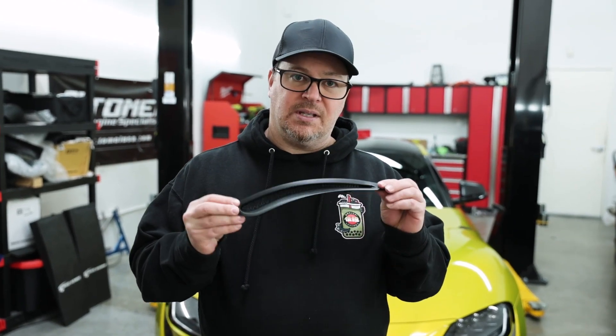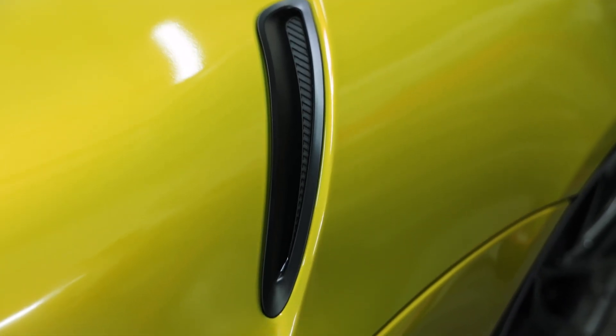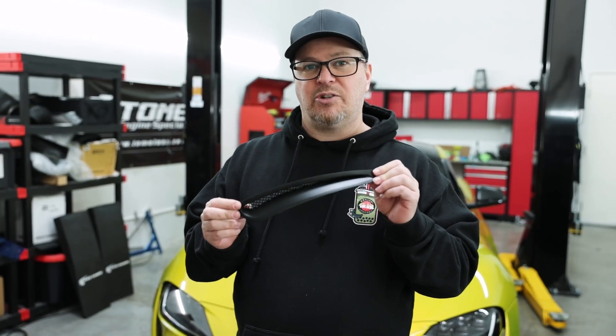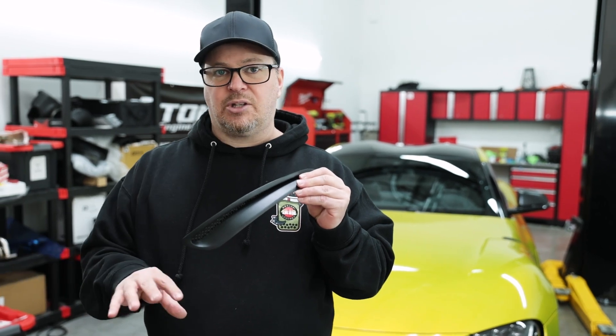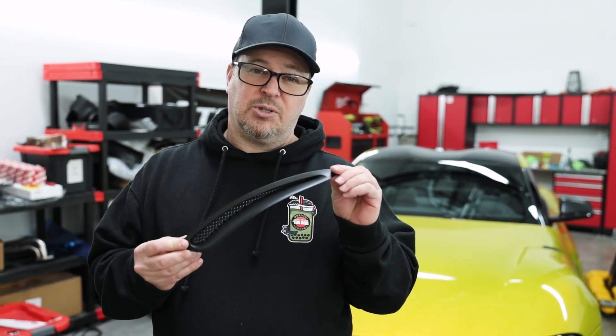I'm super excited about this — it's the hood vent. This is a replacement for the factory fake duct vent on the side. A lot of people are gonna like this instead of a carbon version because it gives a more natural look. I like it because it will match the black silhouette of the side skirts and the front lip that's factory on the car. Look for this to come soon from us.